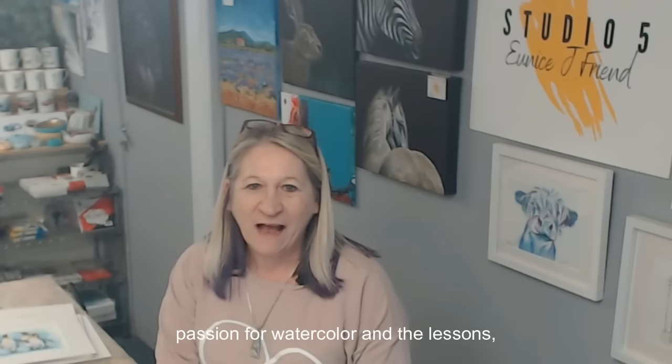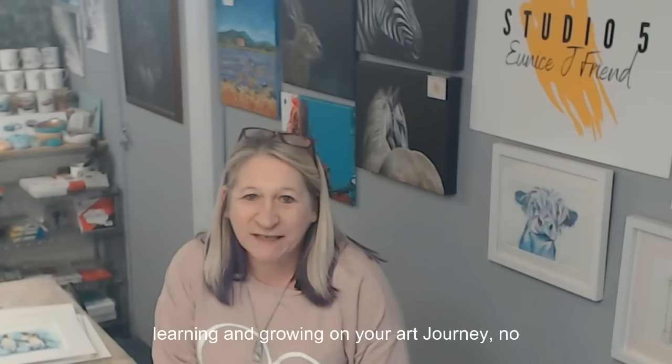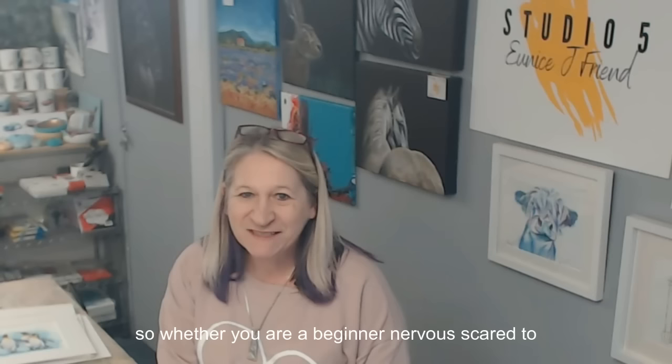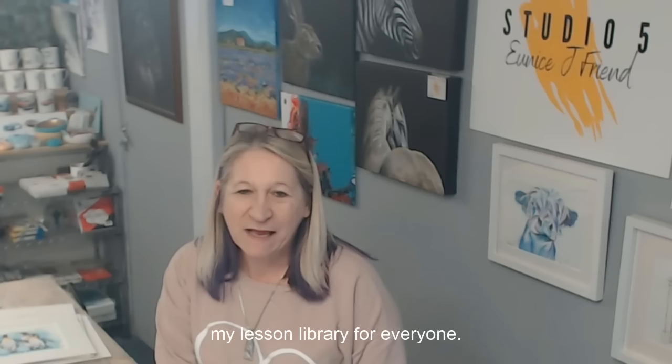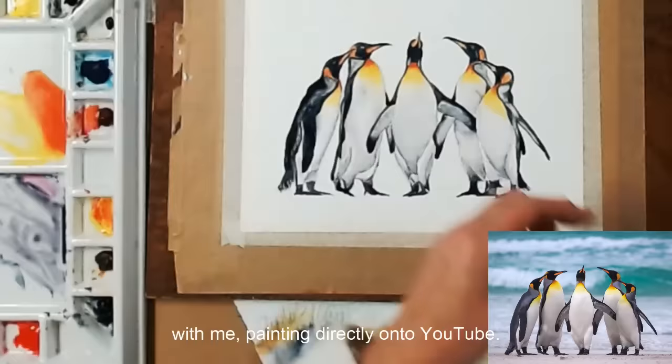For you to continue learning and going on your journeys no matter what stage you're at. So whether you're a beginner, nervous, scared to take that first leap into watercolor, or you're more advanced, there's something in my lesson library for everyone. The lessons themselves are filmed live with me painting direct onto YouTube.